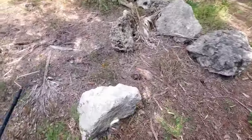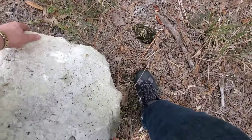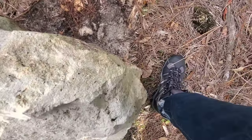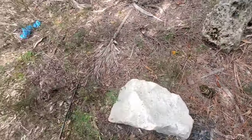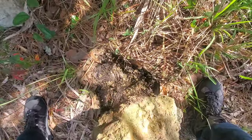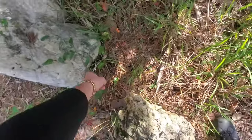It's been a minute since I've been out this way, so I'm gonna do a little bit of flipping today and see if we can't turn something up. I think that's just a curly tail lizard.